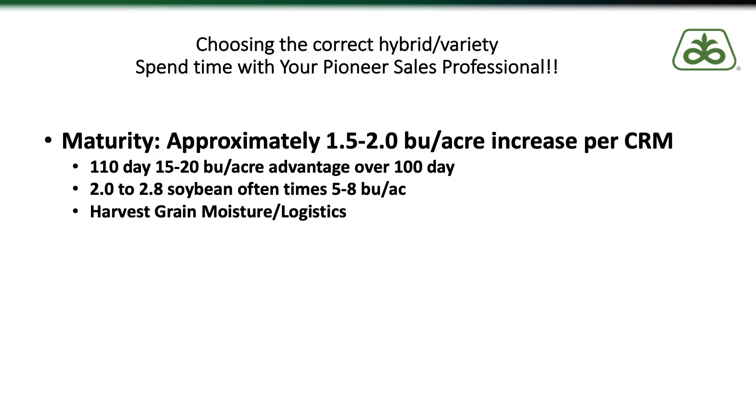For soybeans we can see a very similar yield increase as we go to fuller season soybean varieties. Obviously keep in mind harvest grain moisture logistics and your drying capabilities, but one of the ways to increase yield without really changing your seed cost is to try to maximize the fuller season products that fit for your farm.